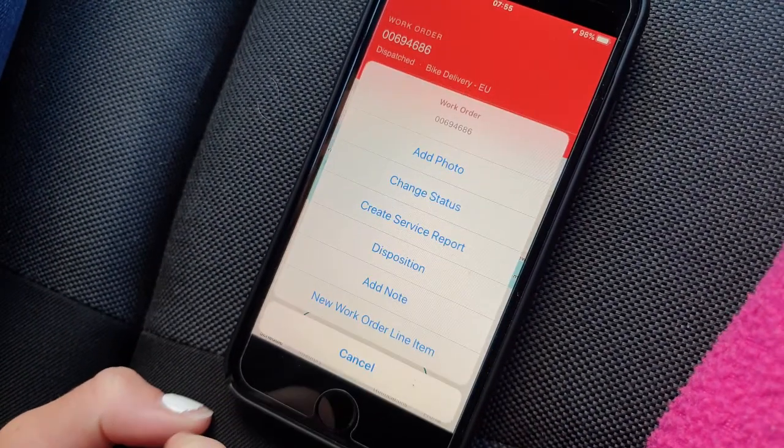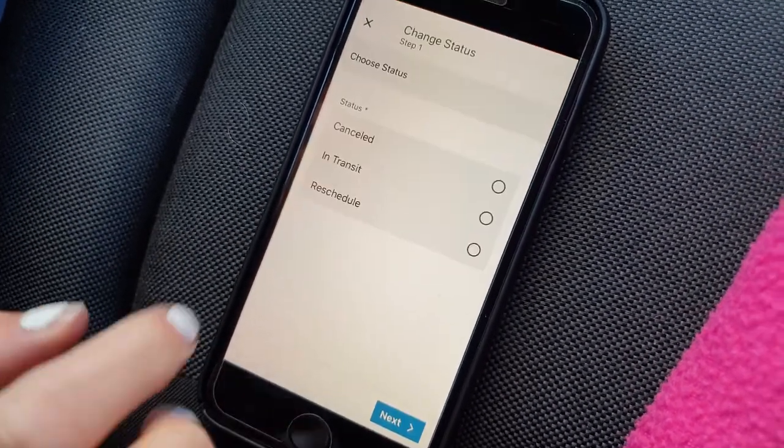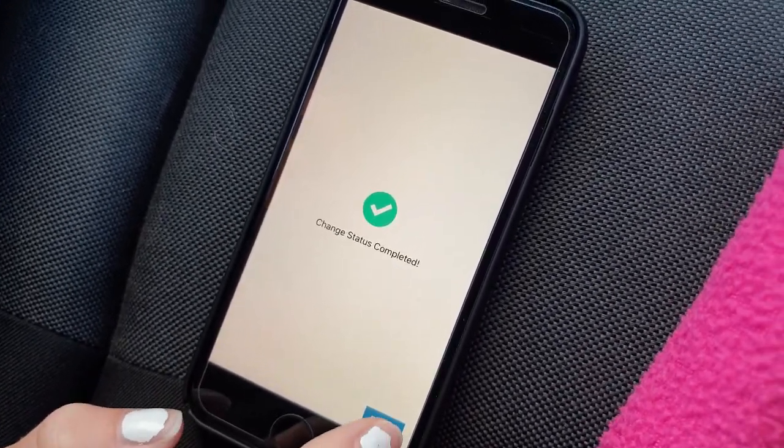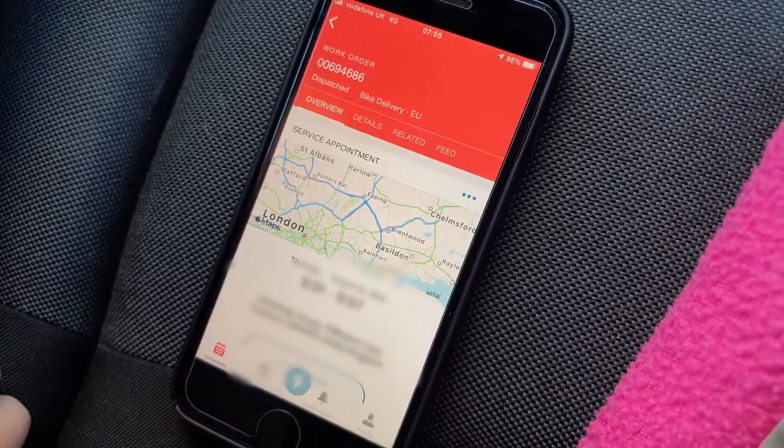Press the blue lightning bolt icon at the bottom of the screen to access an additional pop-up menu. Press change status, and then click the radio button to select in transit. Click next and finish, which will take you back to the customer appointment screen.